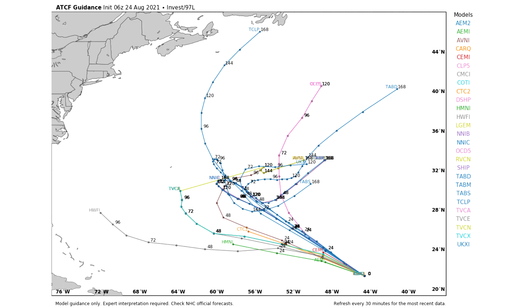Here is the spaghetti model guidance for the one in the middle of the Atlantic. A couple of models like to take it on a more southern track heading towards the United States — especially that HWFI, the gray line, which takes it towards the southeastern United States. That's the most concerning track at this point because all the others take it out to sea, curving back around into the open Atlantic where nobody's at — which would obviously be the best case scenario.